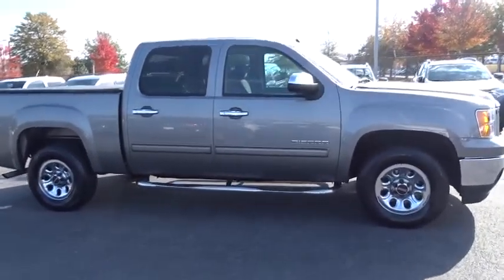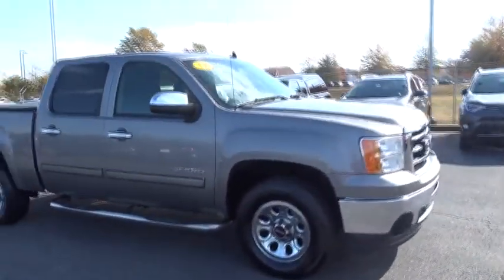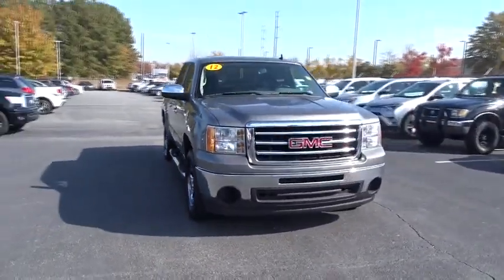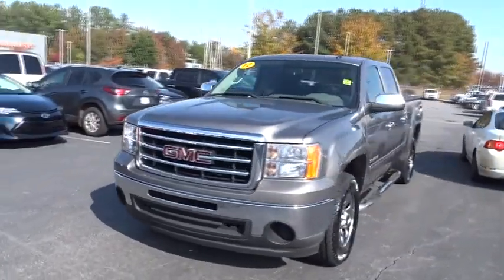The Sierra 1500 now comes with an automatic transmission that combines high max hauling capability with precise control. This vehicle has less than 130,000 miles.